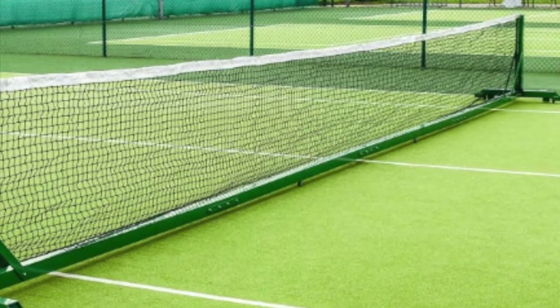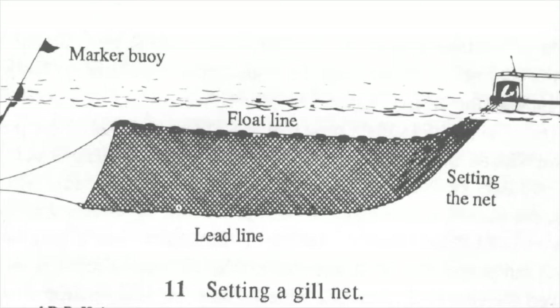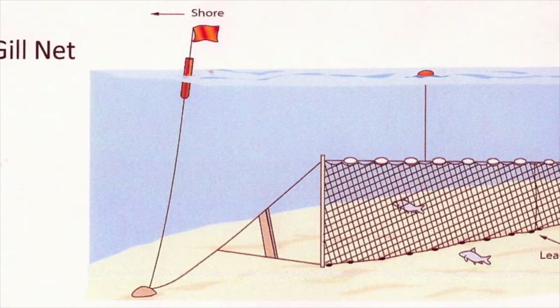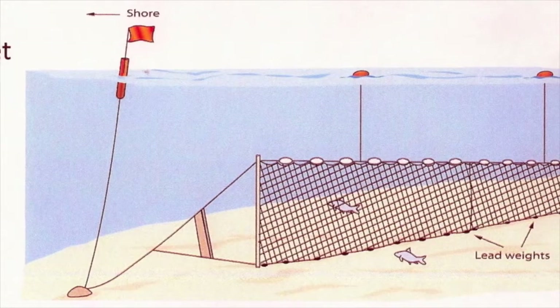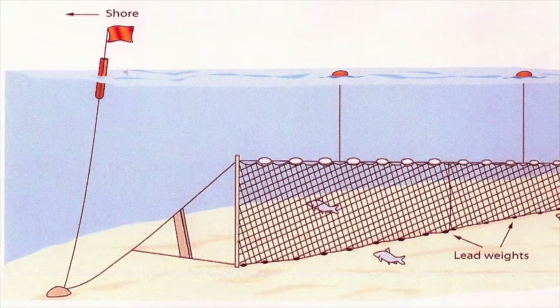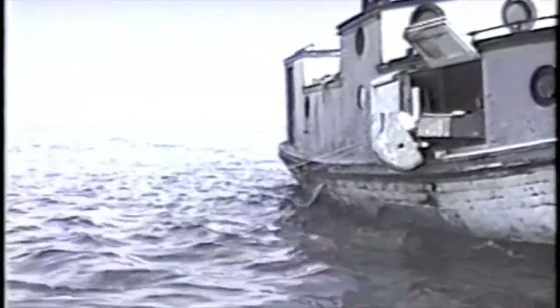Michigan Maritime Museum volunteer Frank James explains: On the top of the net, we put something that floats, and on the bottom of the net they put lead weight. When they put the net in the water, the lead wants to go down and the float wants to go up, and that stretches the net out underwater. When the fisherman brings up his net, he has virtually the right size fish.